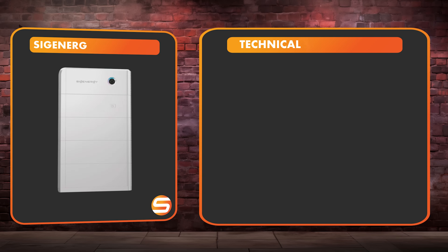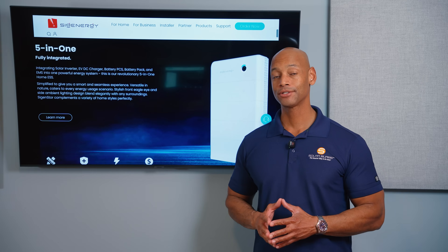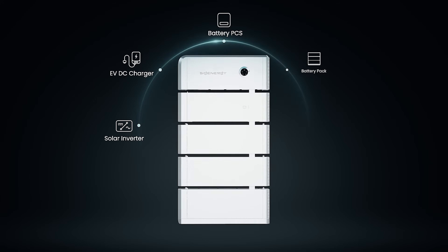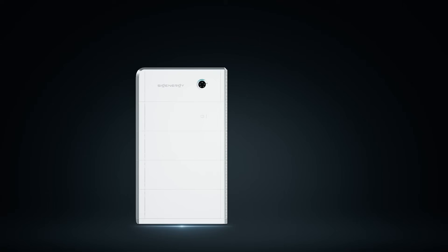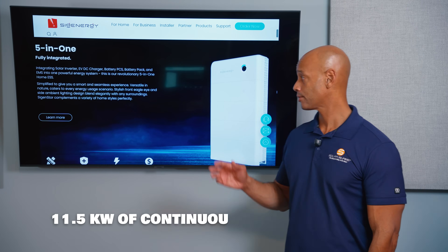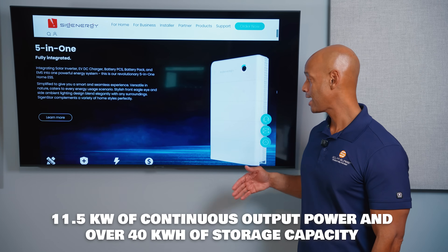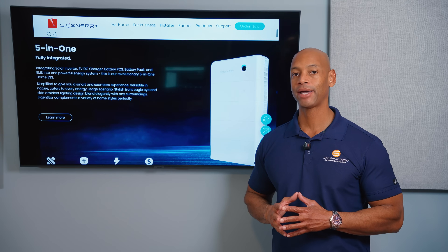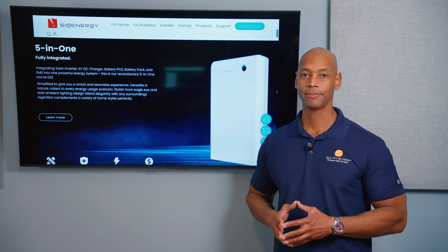Next up is the SygenStore 5-in-1 system. SygenStore is another modular stackable all-in-one system — the inverter control unit sits on top and you can add one or more energy storage modules to reach your desired capacity. With the SygenStore system you get 11.5kW of continuous output power and can stack over 40 kilowatt hours of storage in a single stack, making it very high capacity in both power output and storage.